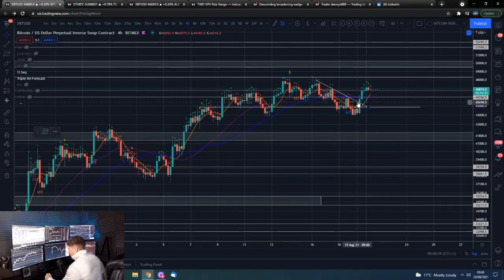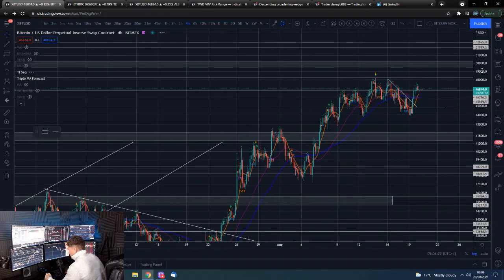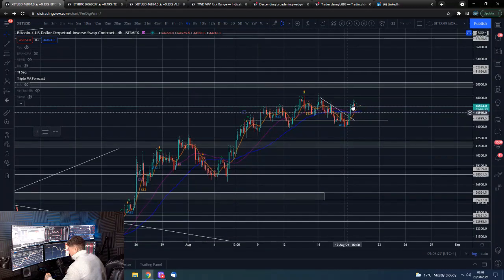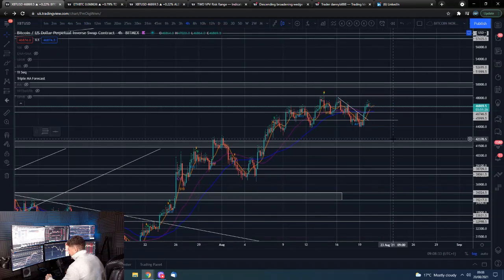So therefore it was always likely to get that follow through. And that follow through has once again taken us above our zone here — above our $46,000 to just under $47,000 level. So looking obviously good. Is this just a little pump fake out before we get retraced and come back down? We shall have to see. But it is the weekend.